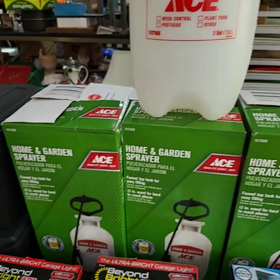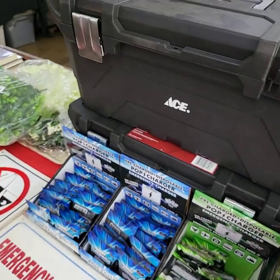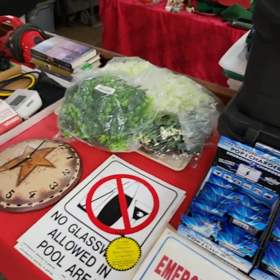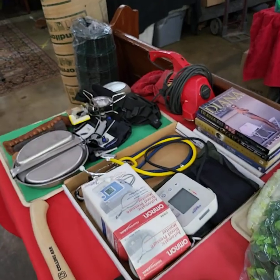Lots of garden sprayers today. Don't forget, tomorrow is our grocery auction — I'll have that preview uploaded on Thursday. We'll see you tomorrow, Thursday, at 3 o'clock for the auction. Have a wonderful day.